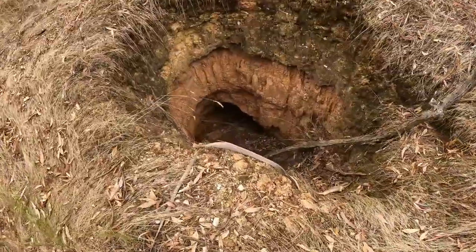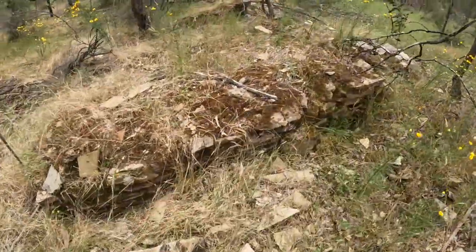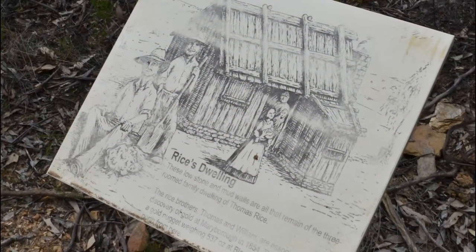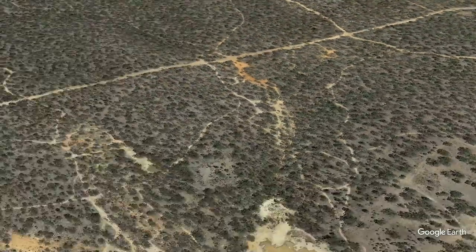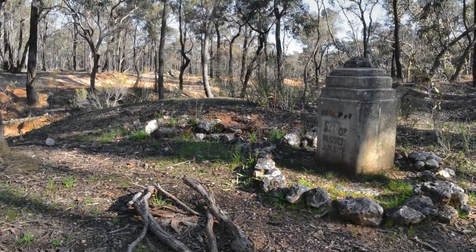The diggers' holes are well-defined and many are still open to a depth of two to five meters. We also see the ruins of a gold rush era hut — the remnants of the three-roomed family home of Thomas Rice, who discovered a 537 ounce gold nugget at Blackman's Lead less than two kilometers from here in 1858. This remarkable discovery is commemorated by an old stone monument.